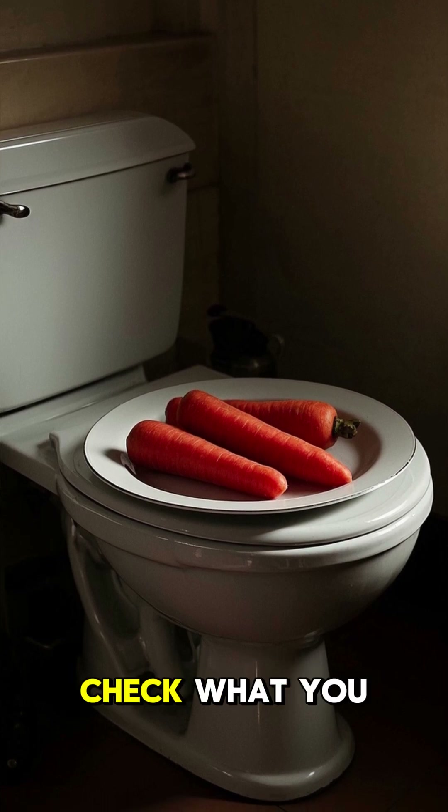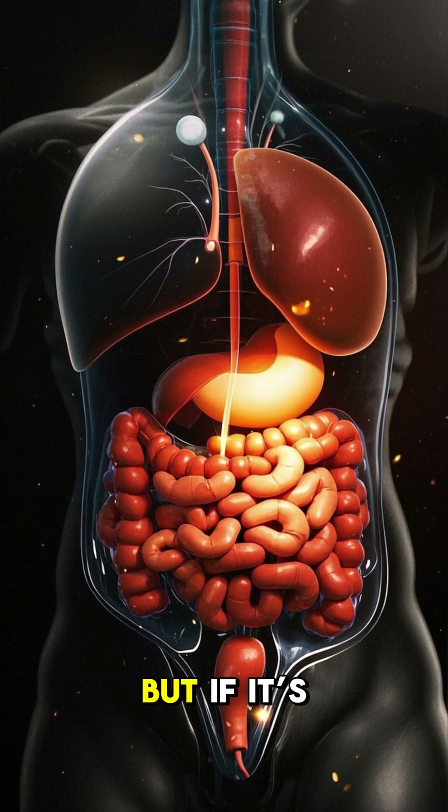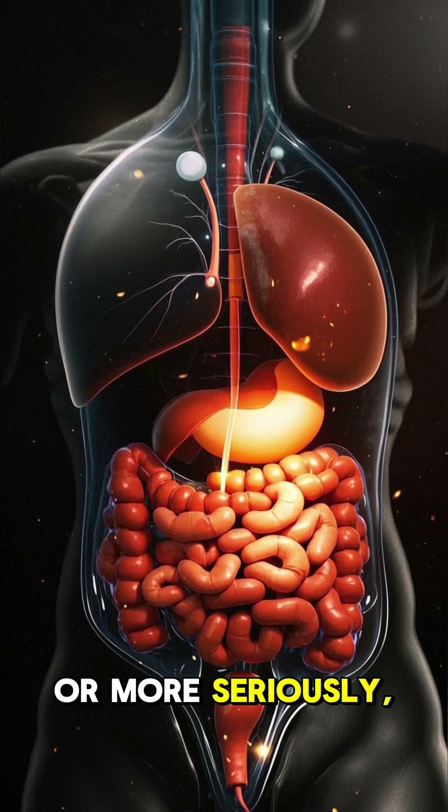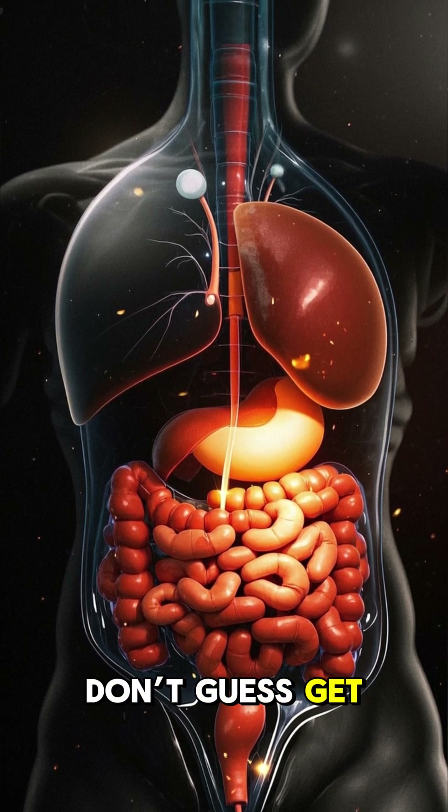Red. First, check what you ate — beets can trick you. But if it's actual blood, it might be from hemorrhoids or, more seriously, colon issues. Don't guess — get screened.